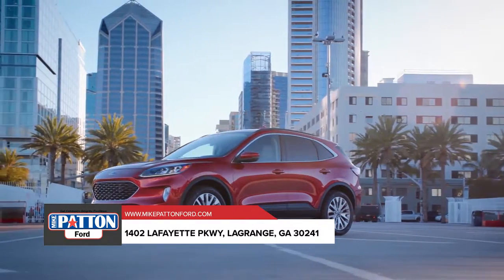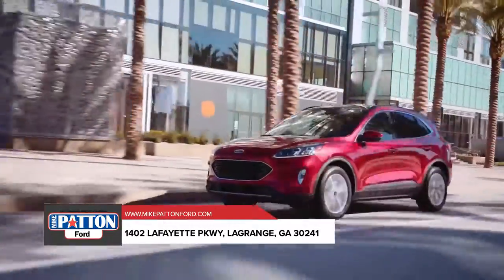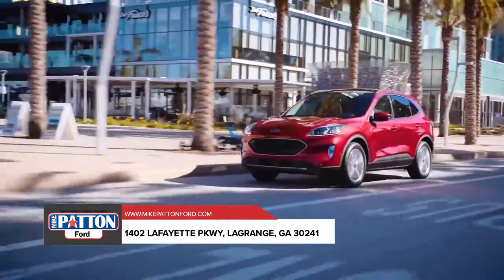Available SiriusXM satellite radio and navigation with SiriusXM traffic with travel link. Stop by today and get behind the wheel of the Ford Escape.